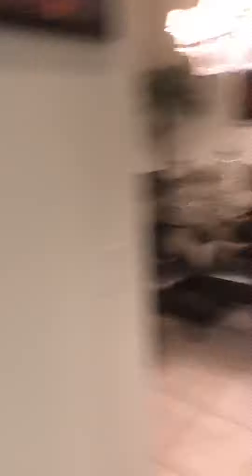Downstairs bedroom and bath. This has also been remodeled. Got a nice big shower in here.